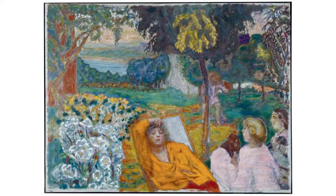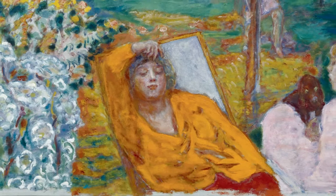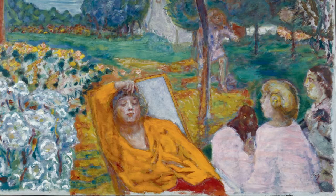Pierre Bonin's most common motifs are brightly lit gardens and landscapes, colourful still-lifes, and intimate female nudes. He preferred painting his everyday surroundings and those close to him. The woman relaxing and dozing in the deck chair was his muse, his life partner and future wife, Marthe. The three girls playing in the painting were his nieces.